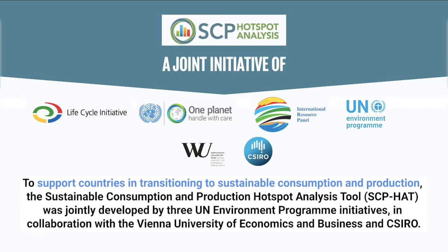To support countries in transitioning to sustainable consumption and production, the Sustainable Consumption and Production Hotspot Analysis Tool, the SCP-HAT, was jointly developed by the Lifecycle Initiative, the One Planet Network and the International Resource Panel in collaboration with Vienna University of Economics and Business and CSIRO.